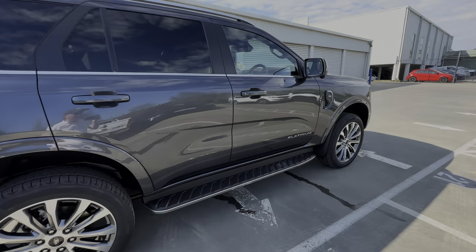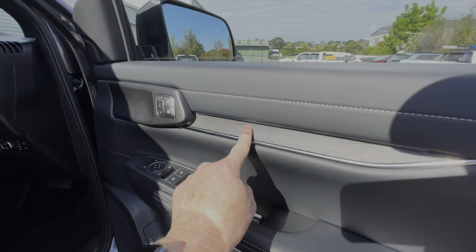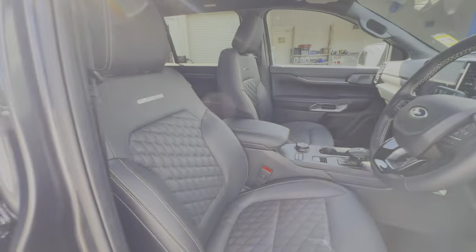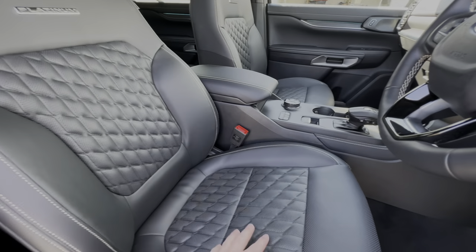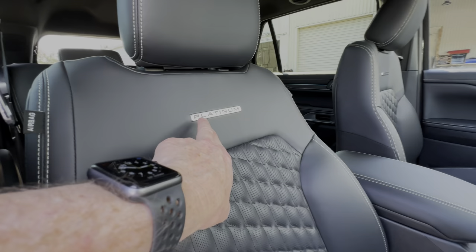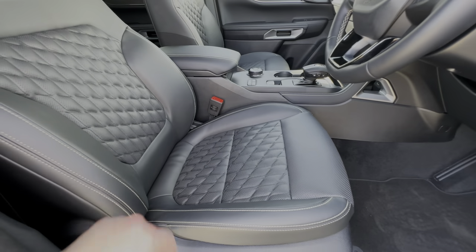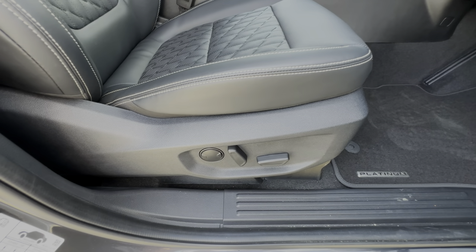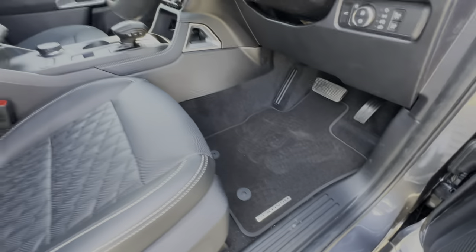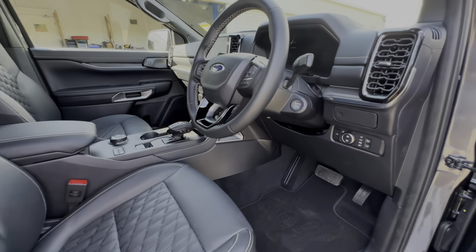Let's jump inside. Keyless entry is standard even on the base model. On the Platinum you get wood trim on the door, memory seating positions as we saw on the Sport. The big difference is these seats - they've got a beautiful diamond stitch pattern with perforations because they're heated and ventilated, so you get air-conditioned seats. You've also got the Platinum badge on the back of the seat and stitching down the sides. Even the floor mats have the Platinum badge.